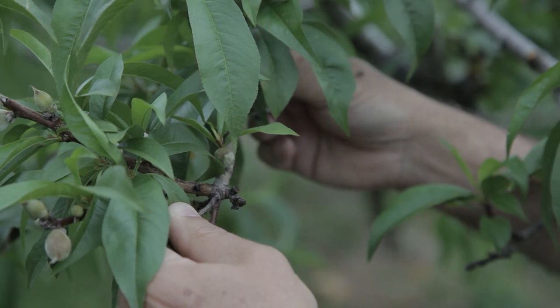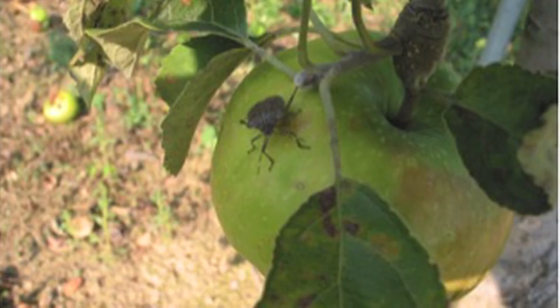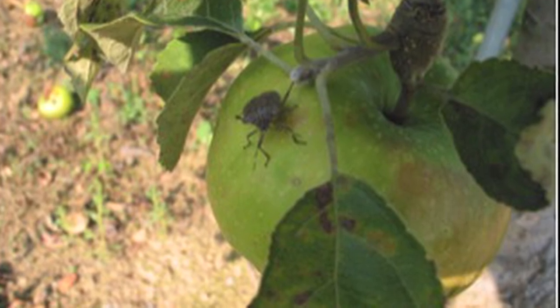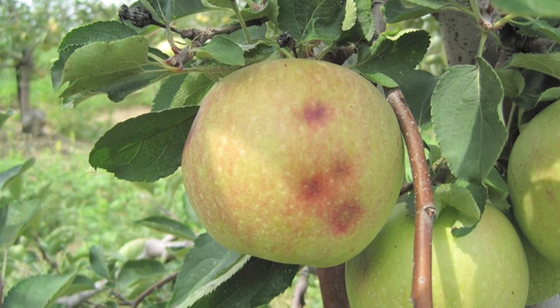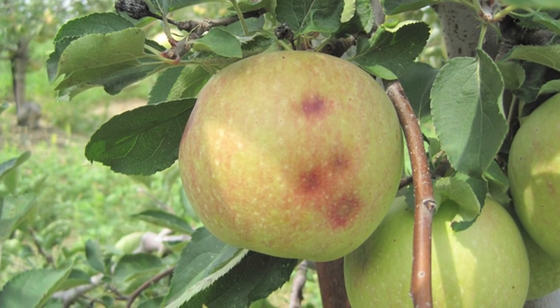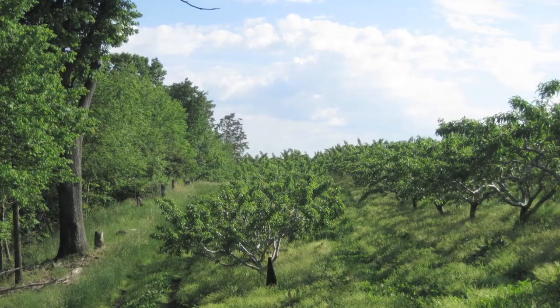For two consecutive seasons we were involved in a collaborative effort looking at the distribution of brown marmorated stink bug feeding injury in late-season apple varieties at harvest. We collected fruit from different orchard canopy zones — from trees in the border rows, from the interior of the block, and from rows intermediate between those two zones. We found that in general the injury tended to be highest in fruit at the top of the canopy in trees in rows bordering woodlands.